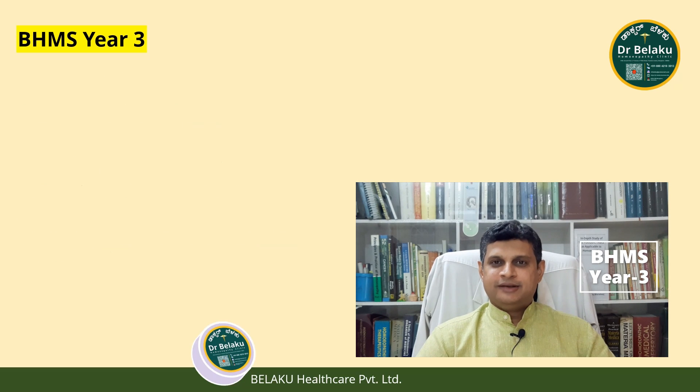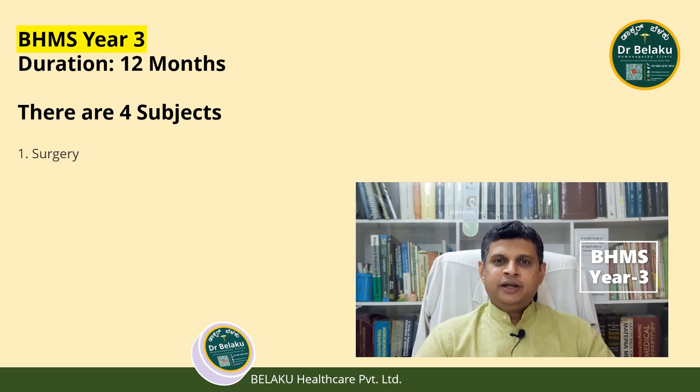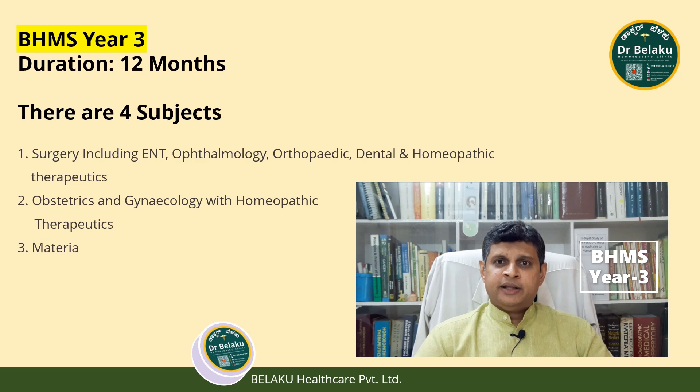BHMS Year 3: The course duration is again 12 months and there are 4 subjects: Surgery including ENT, Ophthalmology, Orthopedics, Dentistry and Homeopathic Therapeutics; Obstetrics and Gynecology with Homeopathic Therapeutics; Materia Medica; and Organon of Medicine and Homeopathic Philosophy.